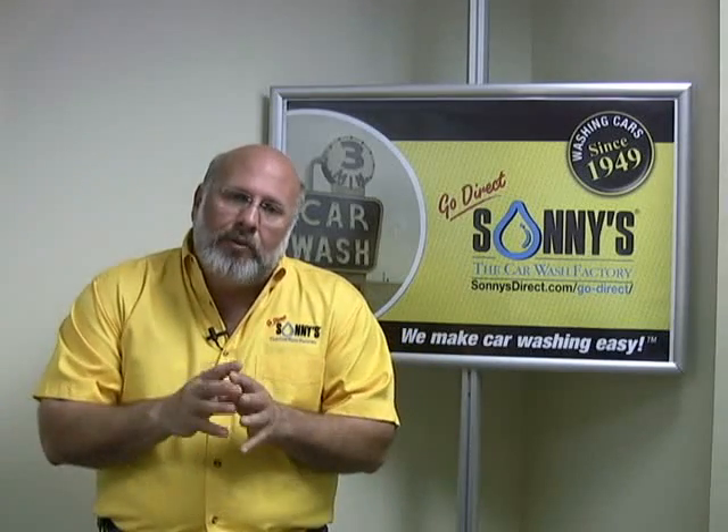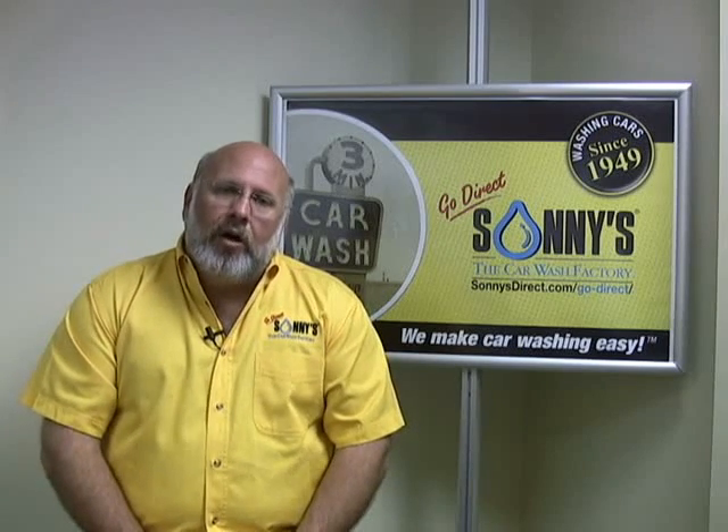It makes the water harder to work with. So if we have a high alkalinity situation, we're also working on a project that works very well right now that'll change the pH of the water coming out of our spot-free system and help make the drying better.